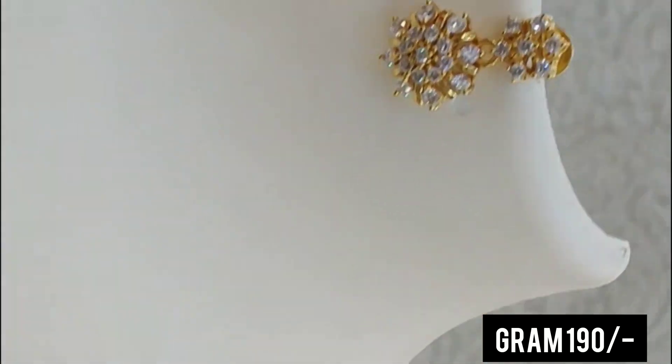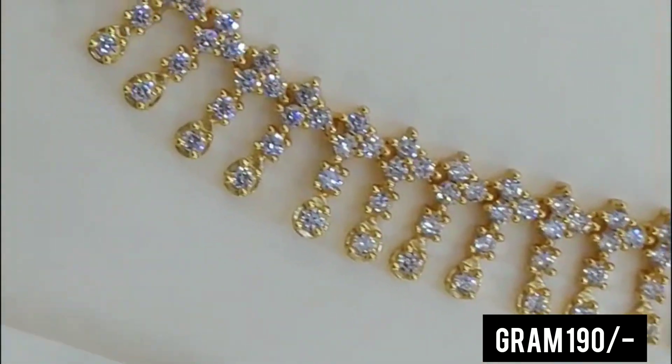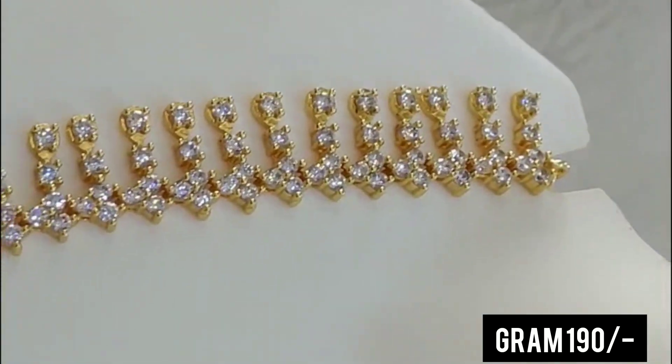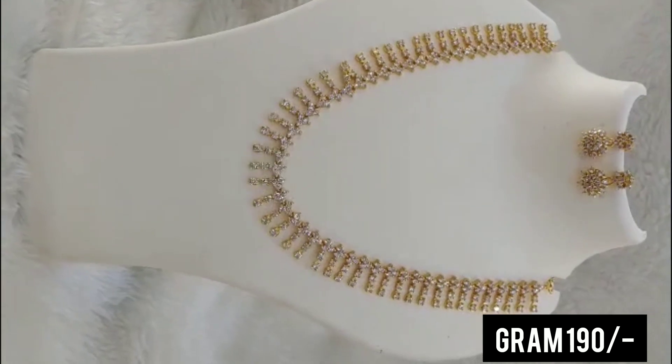This is a 22 carat gold polish. If you use it, you will also maintain the polish. You will be able to find it at the gold shop.